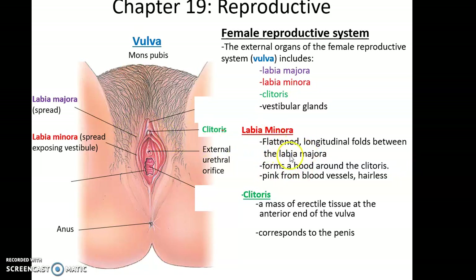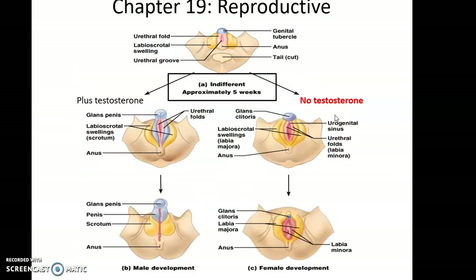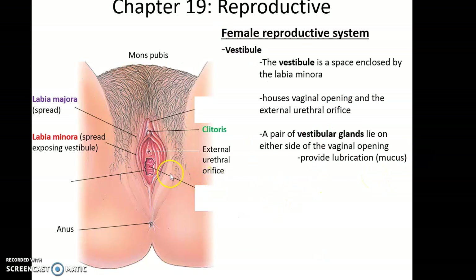Tissue-wise, the clitoris corresponds roughly to the penis from embryonic origin. We can also see here the vaginal orifice and the external urethral orifice. When we were all embryos, for a period of time we had very similar reproductive tissues. Around five to six weeks in, either the embryo develops toward female structures due to no testosterone exposure, or toward male reproductive structures because testosterone was present — but the tissues originally were all the same.